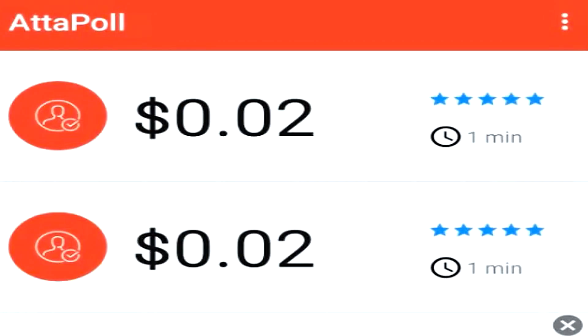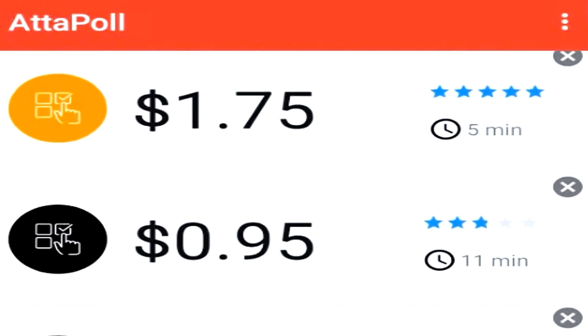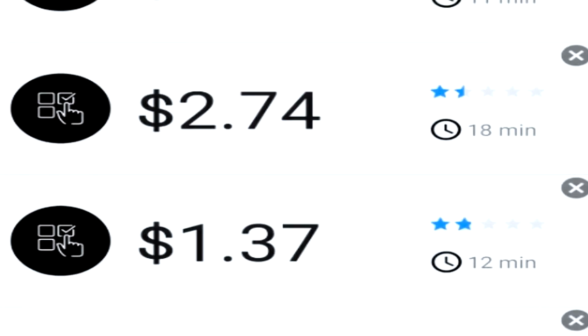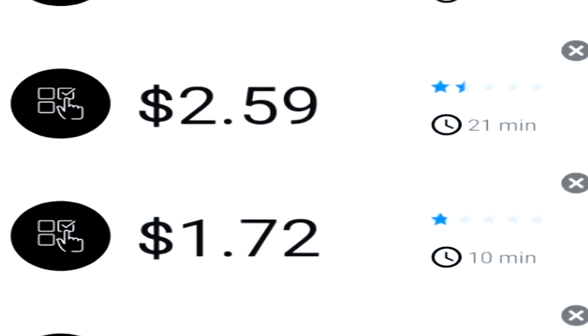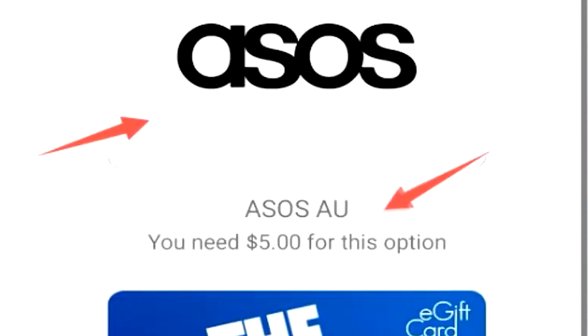The first money-making method is called Atapol. I'm sure you guys have heard of Atapol before. It's the money-making application that allows you to complete surveys every single day to earn straight up currency. Atapol features various different gift cards that you can withdraw, but not only that, it features an instant PayPal cash out system, while also having a Revolut system as well.